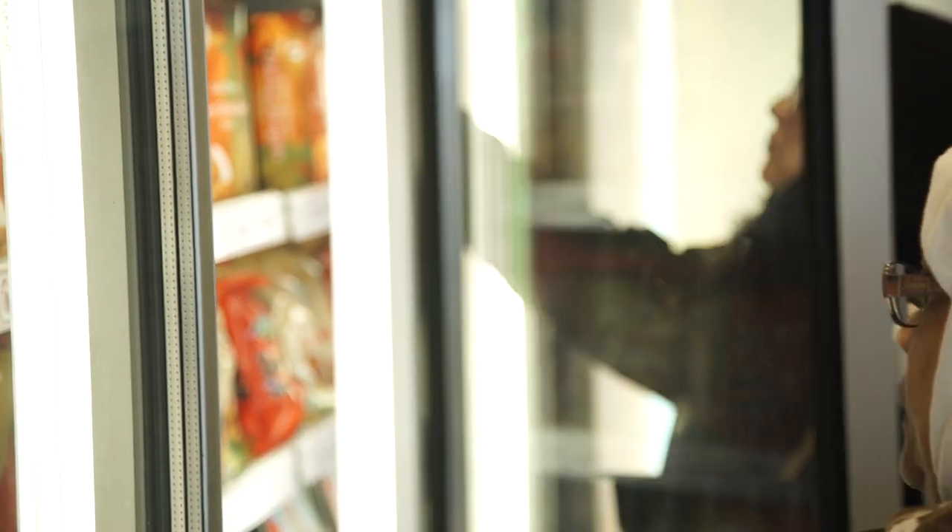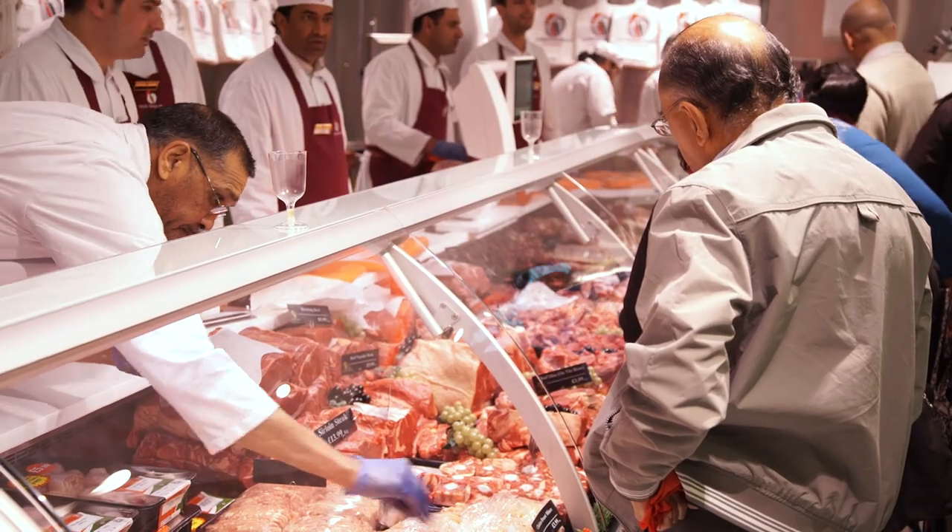Very pleased to have Valera working with us on this new fit out on our new shop, and we shall be using Valera for all our future projects. They have been very good to us, very helpful, and took us to Portugal for a visit to look at the refrigeration, and we are very pleased with the outcome.